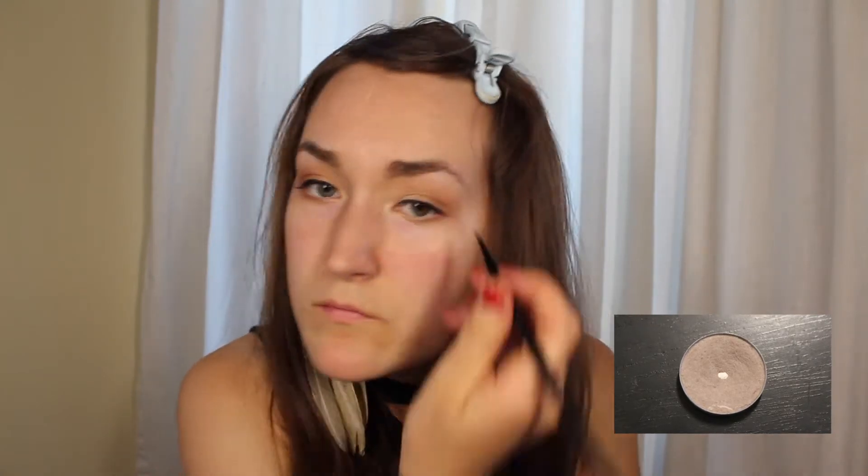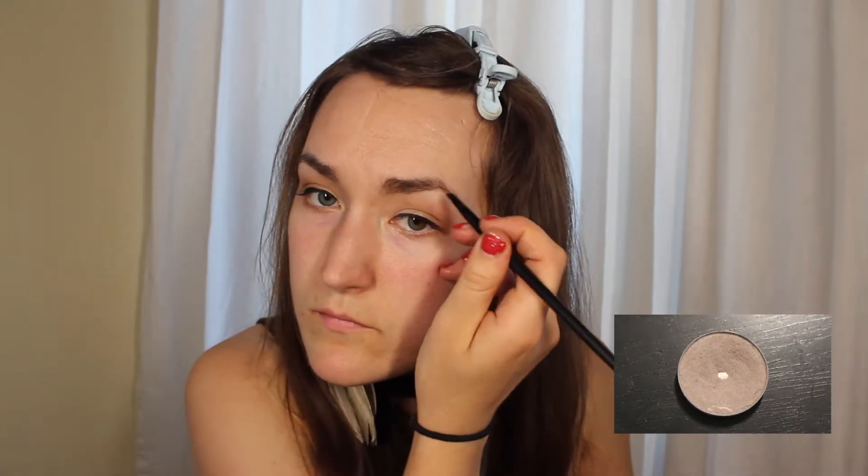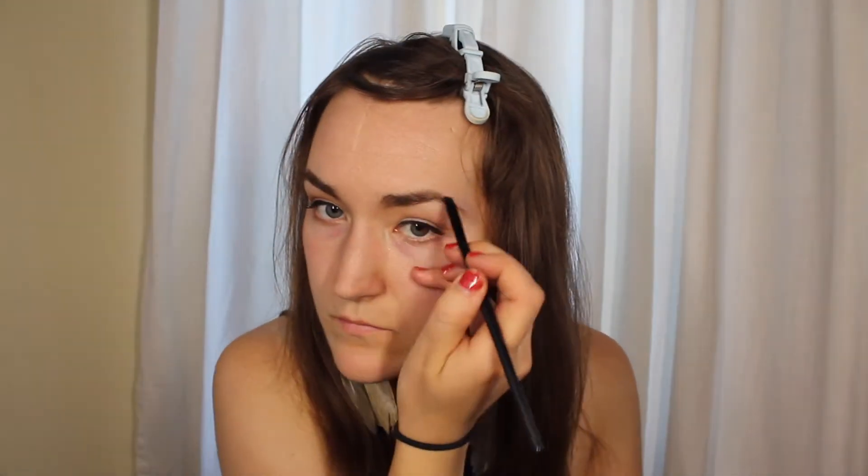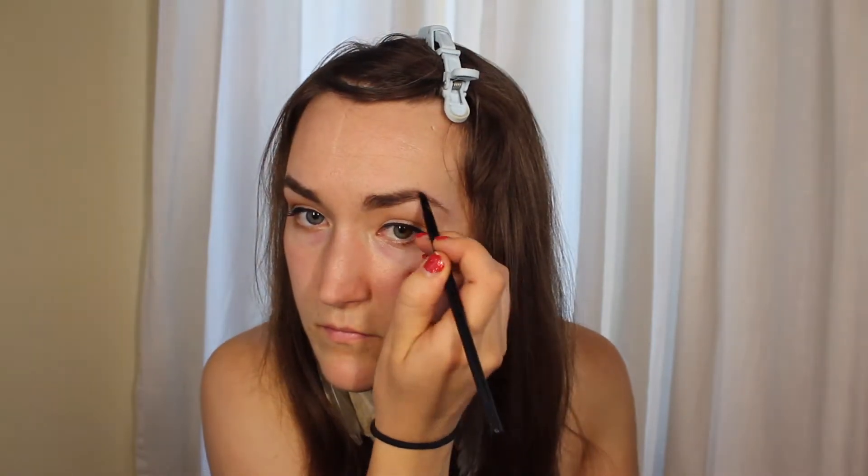Now I'm grabbing a taupe eyeshadow powder to fill in my brows — any taupe eyeshadow powder will do. This one is from Inglot but use whatever you have, whatever your favorite brow products are. For me, my brows are already pretty thick so I just need a little bit of filling in here and there. I know some people like to really go to town on their eyebrows, but not me, especially on a daily basis.